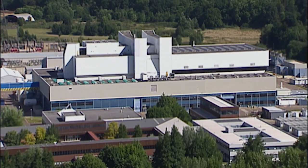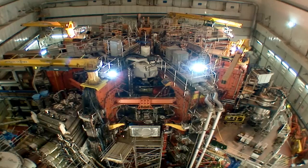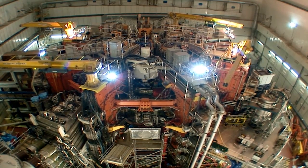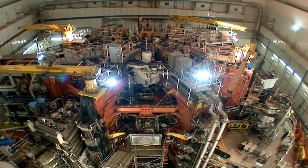At JET in Oxfordshire, engineers are putting the finishing touches to the upgrade of their fusion reactor. The reactor fuses hydrogen isotopes to create energy to produce electricity.